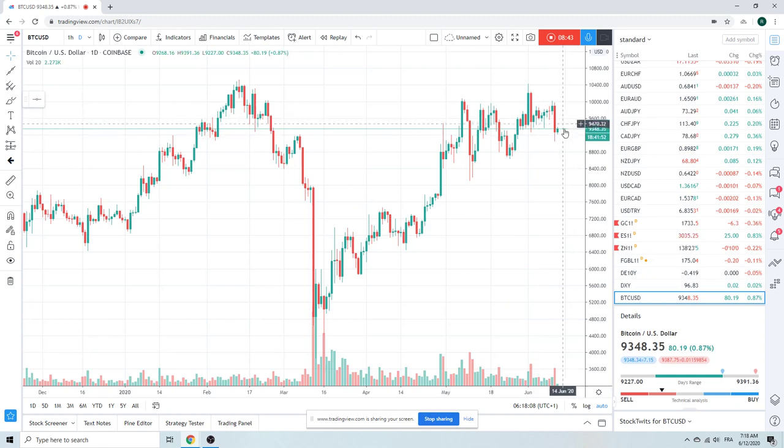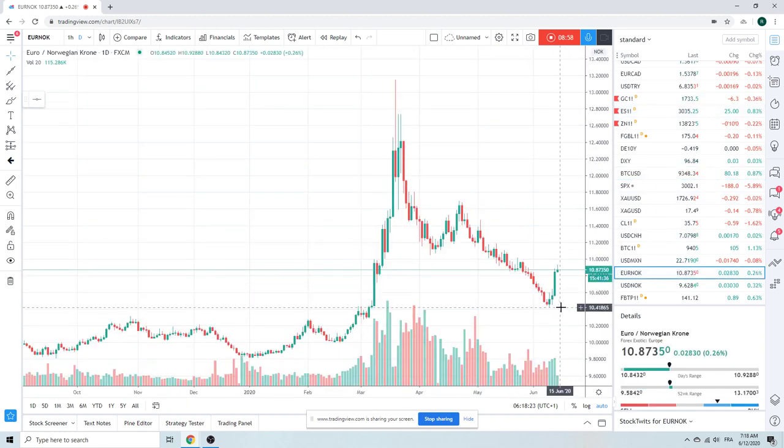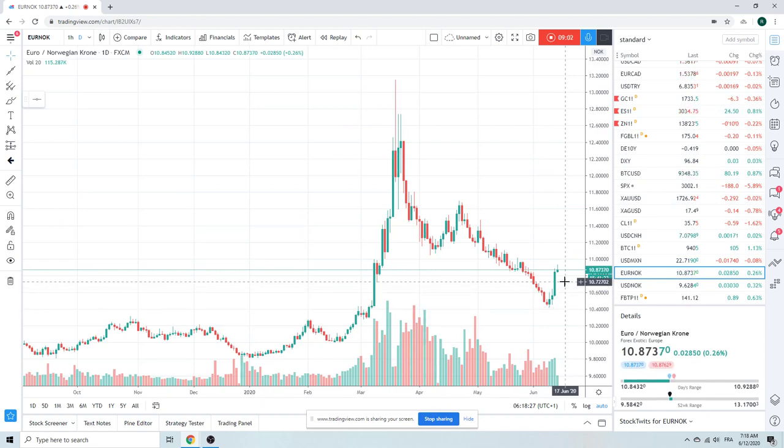Bitcoin — not much going on here either. It took a kick in the crotch yesterday but it's just floating around up here. This thing is going to explode one of these days — I wish I knew when. Euro Norway — we called the turn there pretty well, didn't we? We're out of those longs as well. This will be a sell at 11. Again, middle of nowhere — so be patient.